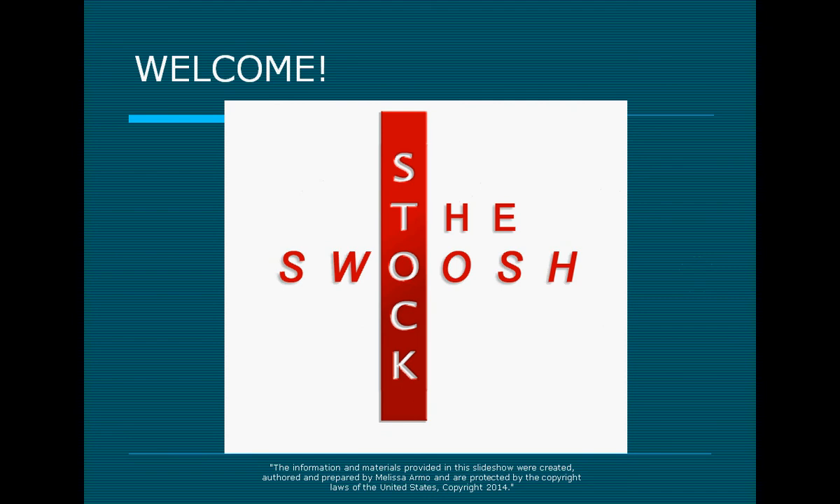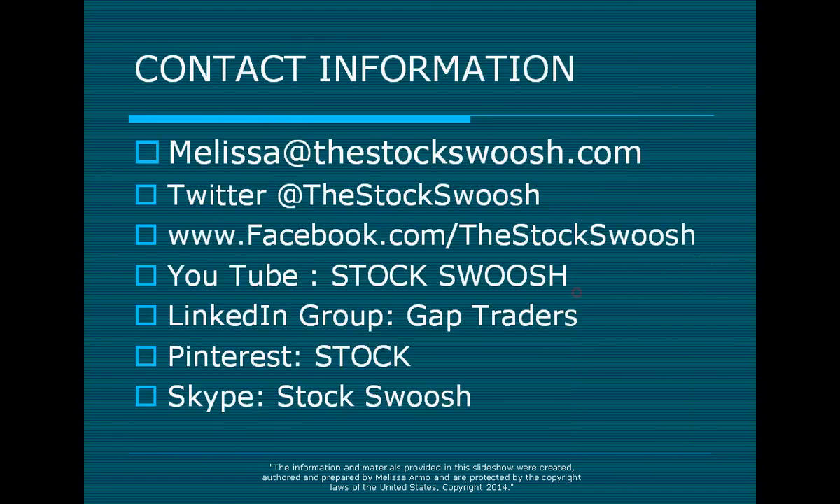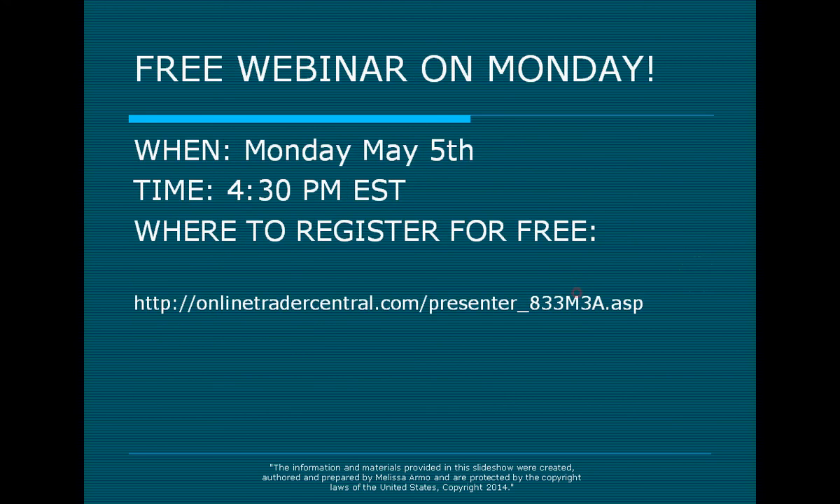I have all the information on the classes on the site, and you can also email me at melissa@thestockswoosh.com. You can go to Twitter, Facebook, YouTube, LinkedIn, Pinterest, and Skype, and add me and like me at any one of these places. I have a lot of videos on YouTube if you want to see past webinars, market calls, or trades that I have done and called.